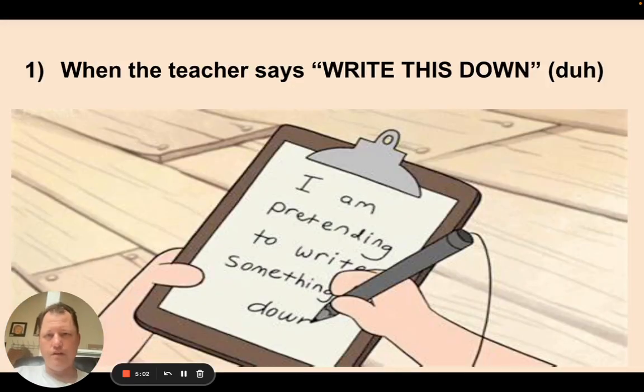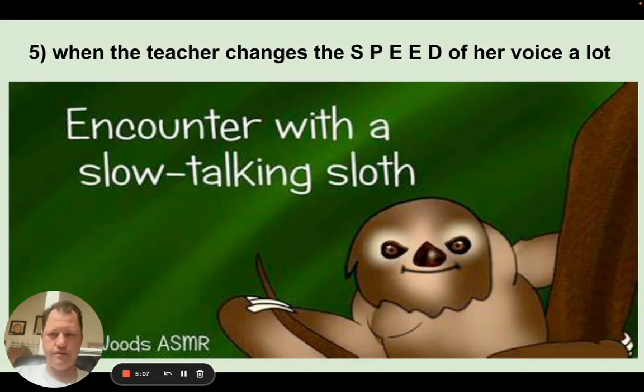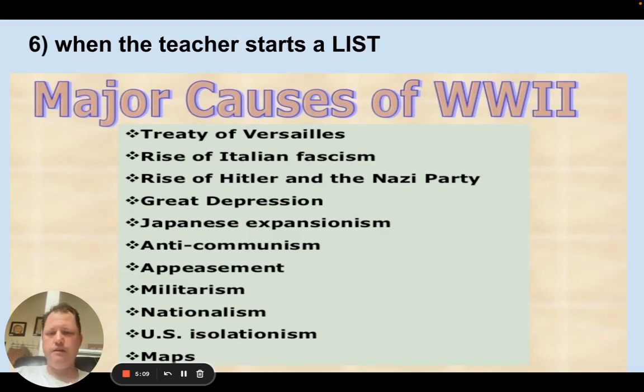Regardless of whether it's 'write this down,' the board, repetition, volume, speed, or a list — if you're in class and you zoned out or missed something, you have two choices. First, ask a friend who has good notes. Second, see the teacher in real time by raising your hand, or email the teacher saying, 'Here are my notes — did I miss anything? I think there were a couple of minutes where I missed something.' Just ask for help.